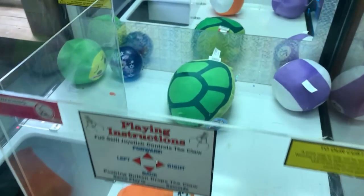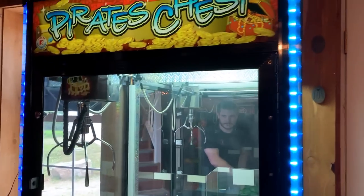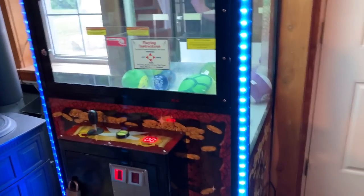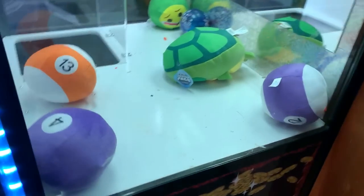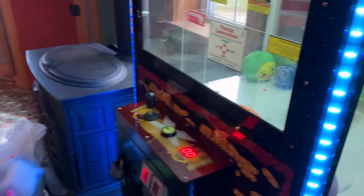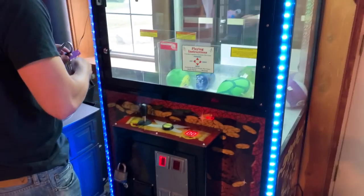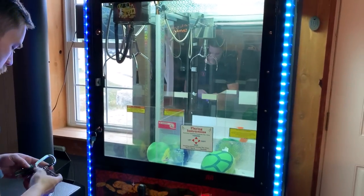First up we have a claw machine at our local pizza restaurant located near the entryway. This leads me to the first tip of the video: always make sure your machines are in plain sight when placed in a business. You normally can't go wrong with being right by the entrance. This claw machine is an older model Pirate's Chest and has always been a real solid earner for us, even to this day.